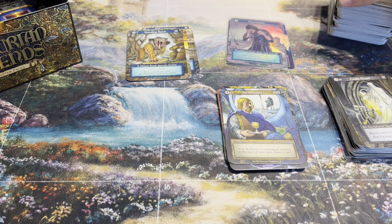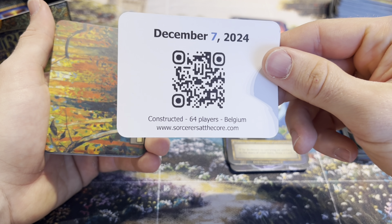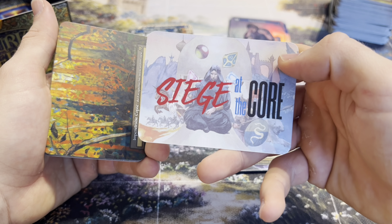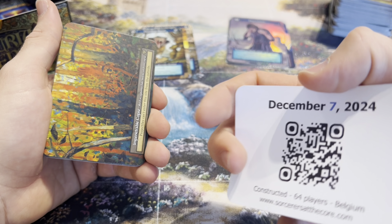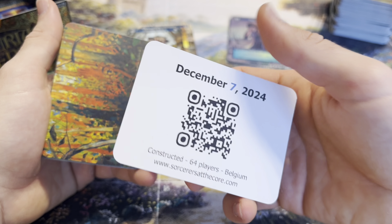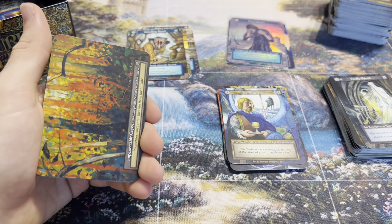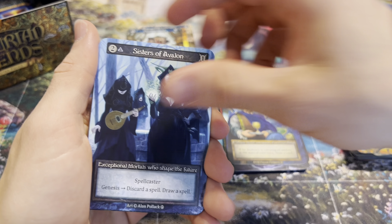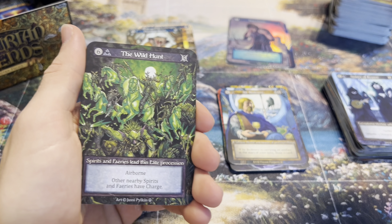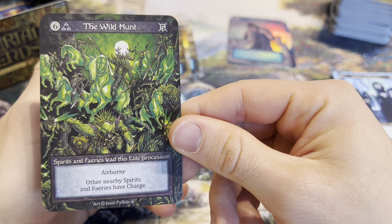I'm also thinking about playing the online league - there's an online league for Sorcery held on a regular basis. I also want to show you sorcerersatthecourt.com - there's a tournament going on on the 7th of December. I sadly can't come - I'd love to go to Belgium - but my girlfriend passed her exams, she's working full-time now, and on the 6th of December her graduation ball is held. It's a four-hour ride for me so I can't make it the next day.